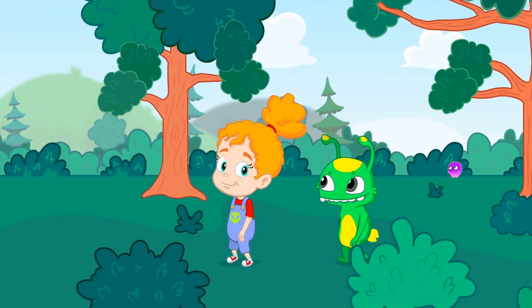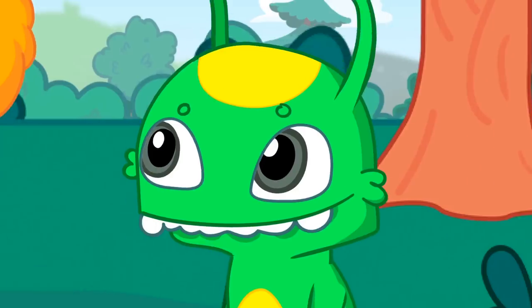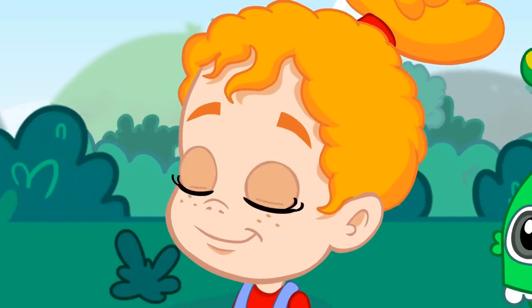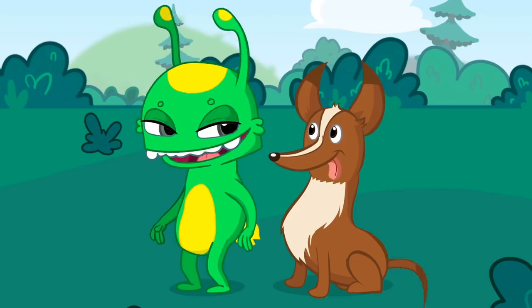Okay kids, let's learn to count. One. There is one Groovy and one Phoebe. What else? One dog? That's it.